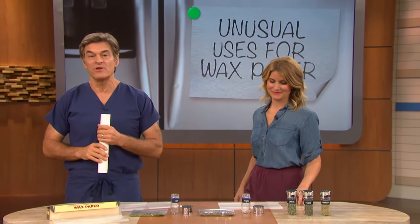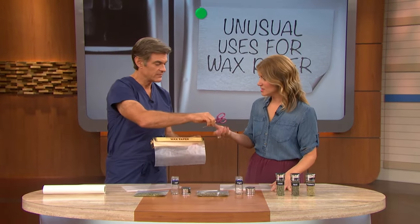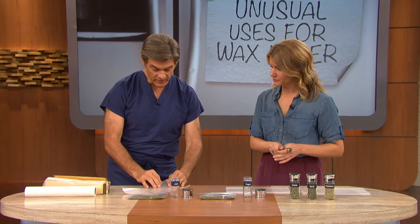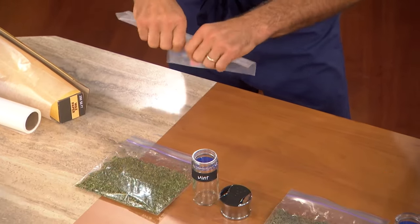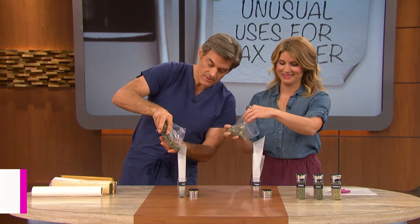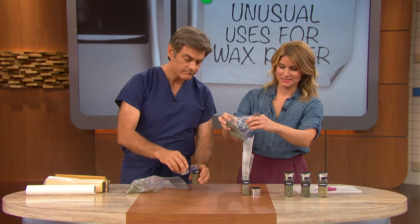I use wax paper for a no-mess spice refill — my family loves cooking with herbs so we're always refilling spice jars. Take wax paper and funnel it by wrapping it gently. The nice thing about wax paper is that nothing sticks to it, so you can funnel spices right in. Let it expand a little bit, then take your spices — we buy bigger jars and pour them into smaller dainty jars. If you spill a little bit, no one cares. Then you let go and see them all come out. Salt, pepper, everything works — no mess, no waste.